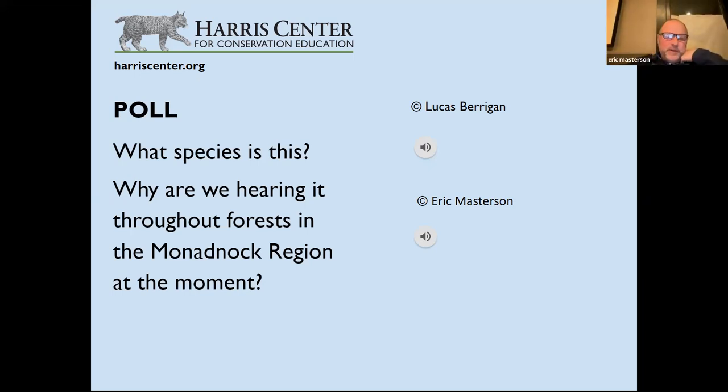This is a red crossbill — the song and flight call of the same species. Eric has been in this area for 25-odd years and they're normally not here; they're uncommon in Monadnock and southern New Hampshire. But there are now two years where he'd describe them as common — this year and one about five or six years ago. Both years coincided with a huge pine cone crop.